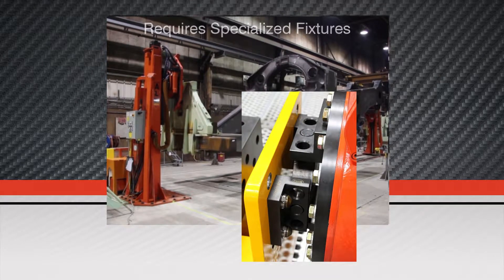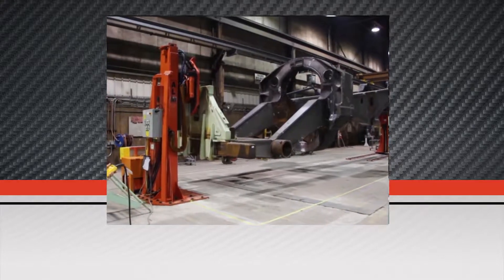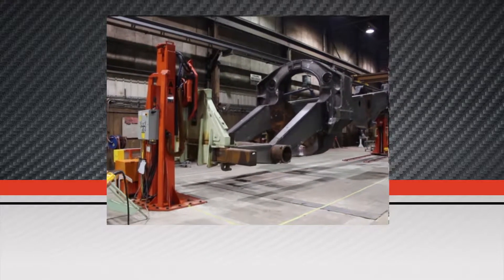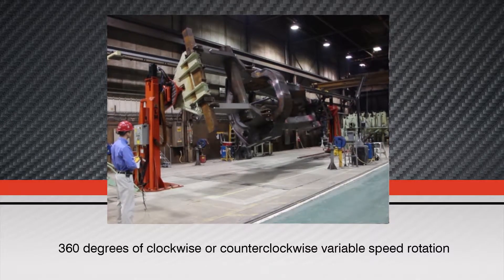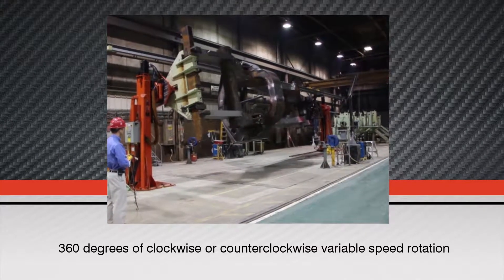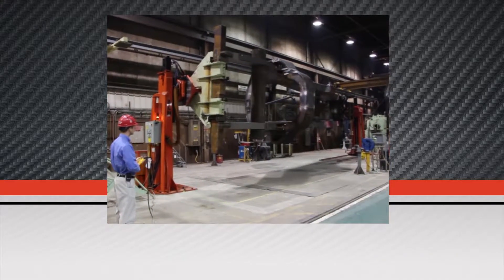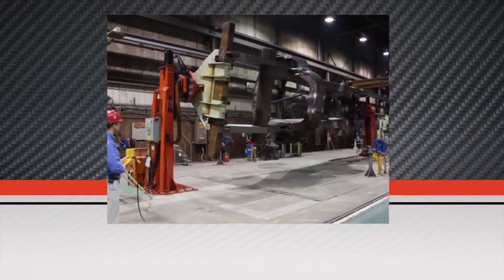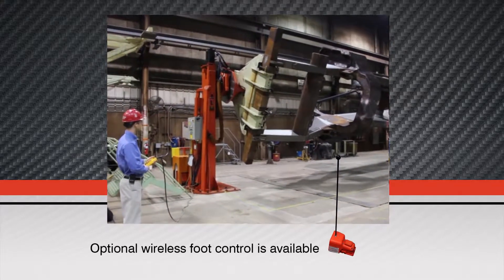Special tooling must be designed to accommodate this feature. A 15-horsepower variable speed hydraulic unit allows precise positioning with 360 degrees of clockwise or counter-clockwise rotation at a speed of 0.2 to 0.5 revolutions per minute with 416,000 inch-pounds of torque. An optional wireless foot control is available.